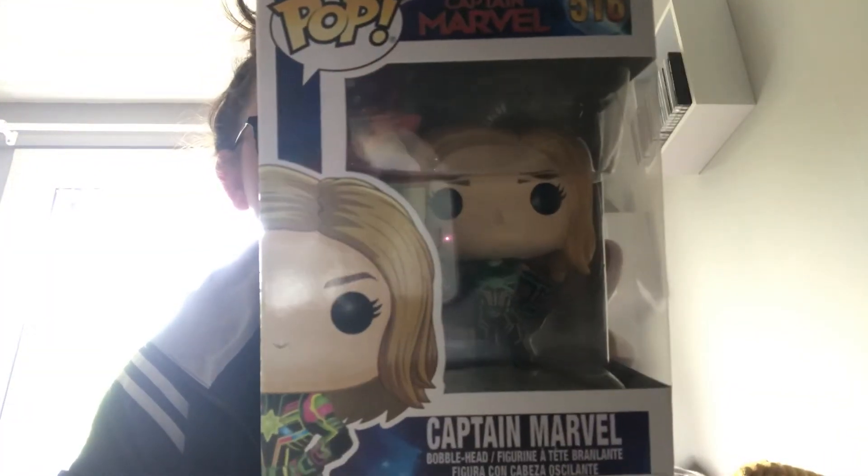Now we'll move on to the Captain Marvel pop from Captain Marvel. This is the first Captain Marvel one I actually own. I really like the suit on this one — would be cool if it was Blacklight activated, might be for all I know. Got this from the Entertainer for £3.33, so one of the cheaper pops today — not the cheapest one though, we'll get to that one.